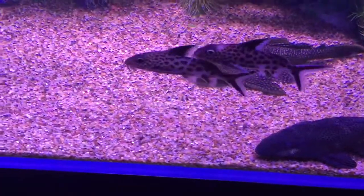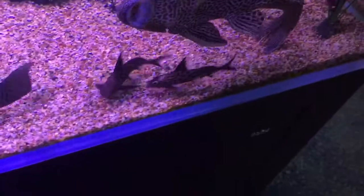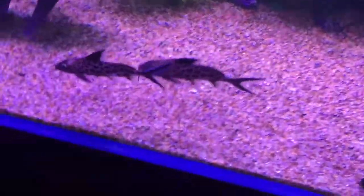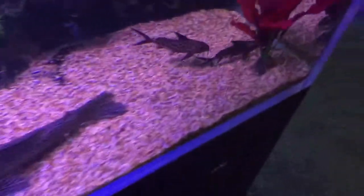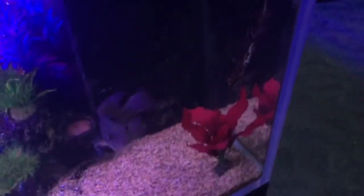So when the mother releases her fry for the first time, hoping to see a nice healthy school of cichlids, the Cuckoo Cat fry just takes off and says thanks for the free ride — because they'll eat all the cichlid babies, then grow up inside the cichlid's mouth, and away we go.